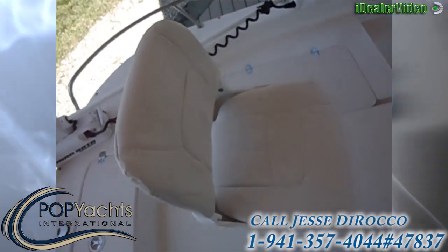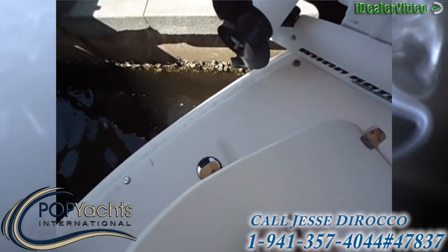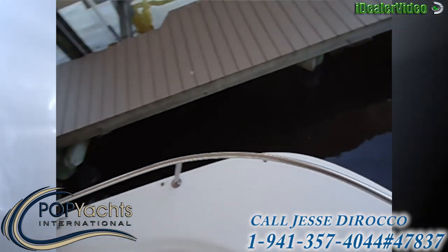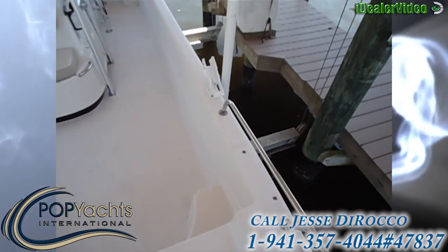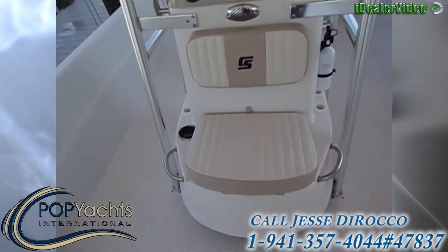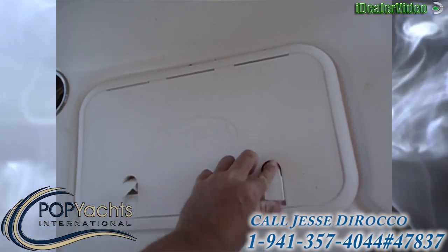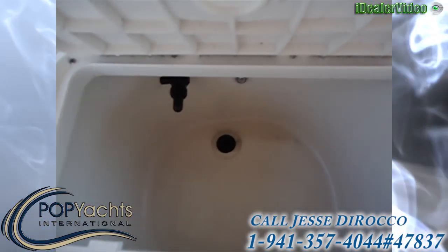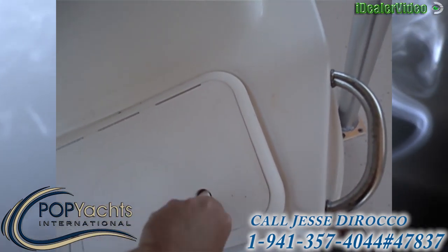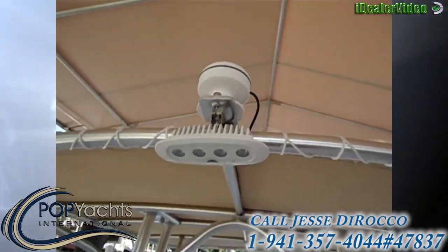There's a bow with another seat installed up here. The anchor's in here and the foot control. There's two railings, through-bolted cleats, and a console seat here. And an extra livewell. LED lights.